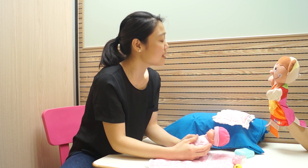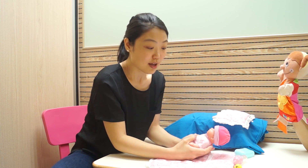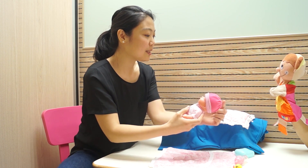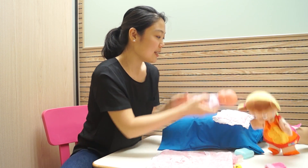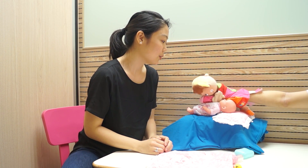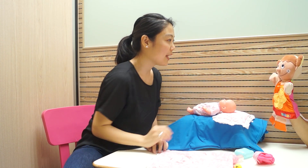You know what, Sally? It's time for the baby to go to sleep. Can you help me put her to bed? Let me take off her hat and put her under the blanket. I don't need her hat, I need her blanket.